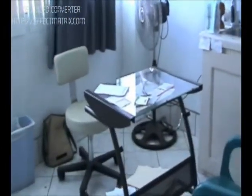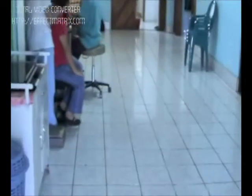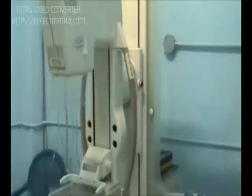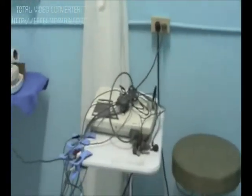Our gynecologist uses this area to do his exams — it's one of the bigger clinic rooms. The room next door is used for mammography and EKG work. Sometimes when we have children come in with breathing problems, we give them breathing treatments with the nebulizer.